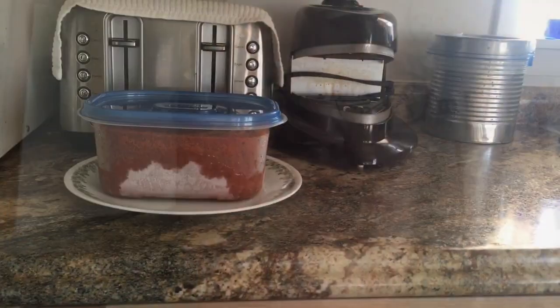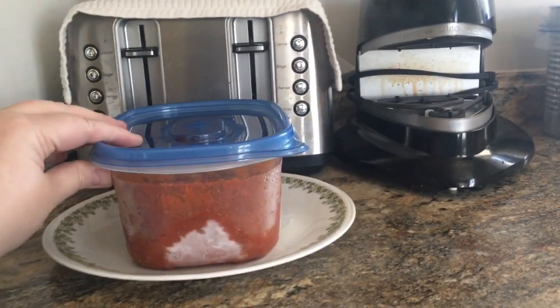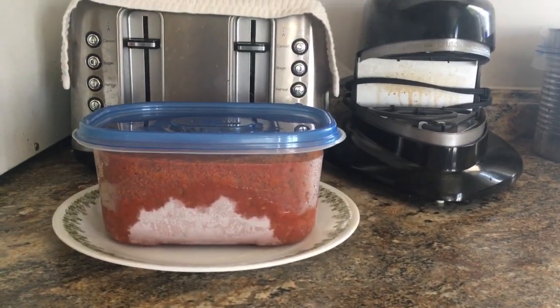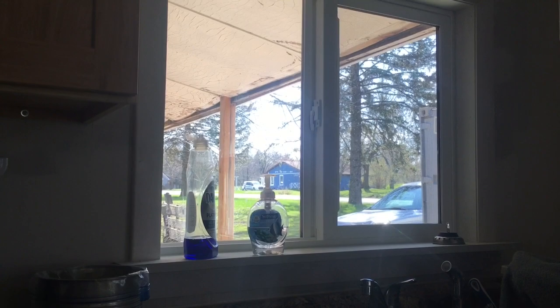Okay, I see what dad has in mind for later - this is our batch of spaghetti sauce, we had this much left to freeze, so apparently we're gonna have spaghetti later because the sauce is thawing out. It looks pretty outside, very pretty.